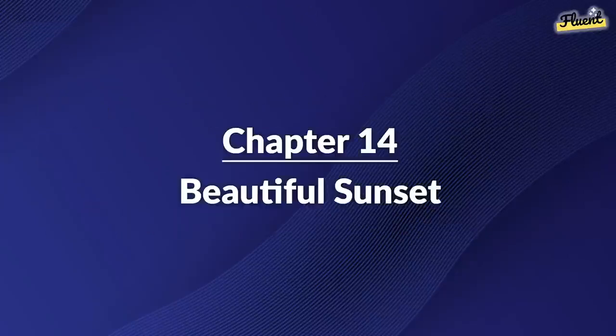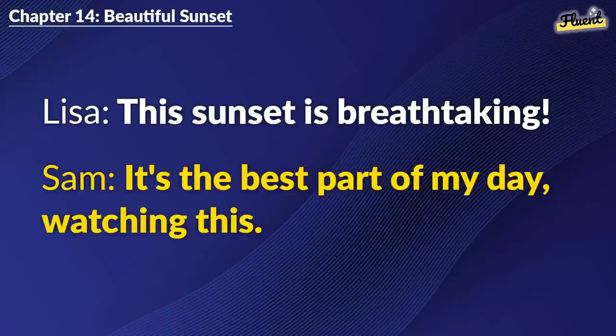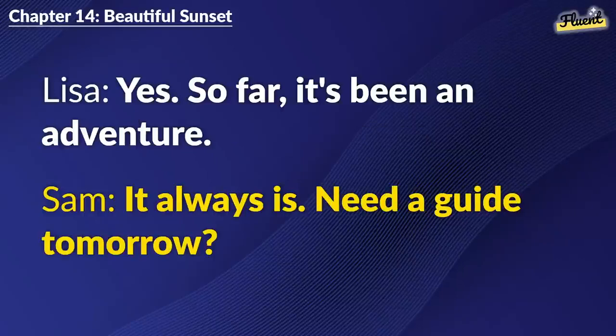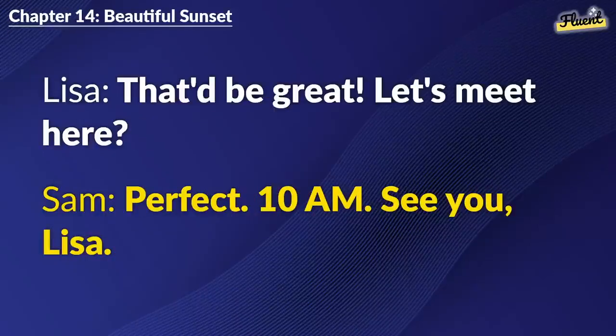Chapter 14: Beautiful Sunset. This sunset is breathtaking. It's the best part of my day, watching this. I'm Lisa, by the way. I'm Sam. Visiting the U.S.? Yes. So far, it's been an adventure. It always is. Need a guide tomorrow? That'd be great. Let's meet here. Perfect. 10 a.m. See you, Lisa.